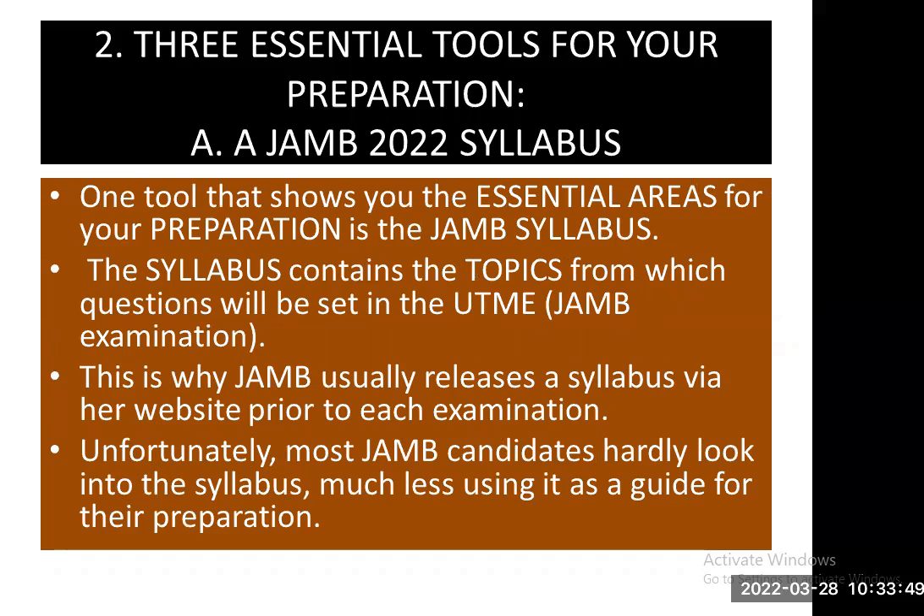Number two: three essential tools for your preparation. A — a JAMB 2022 syllabus. This is very important. One tool that shows you the essential areas for your preparation is the JAMB syllabus. The syllabus contains the topics from which questions will be set in the UTME, that is the JAMB examination. This is why JAMB usually releases the syllabus via their website prior to each examination.